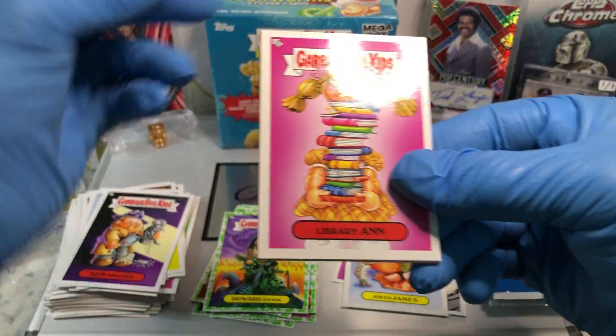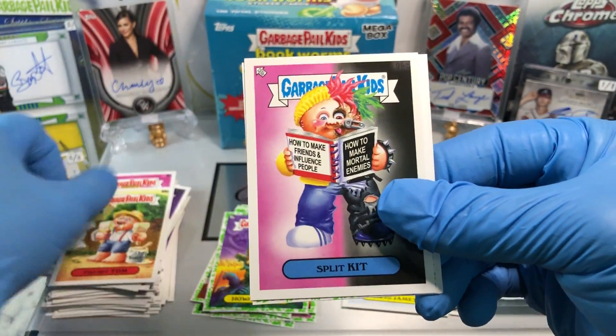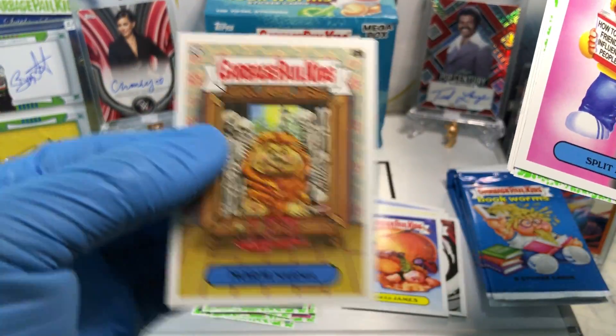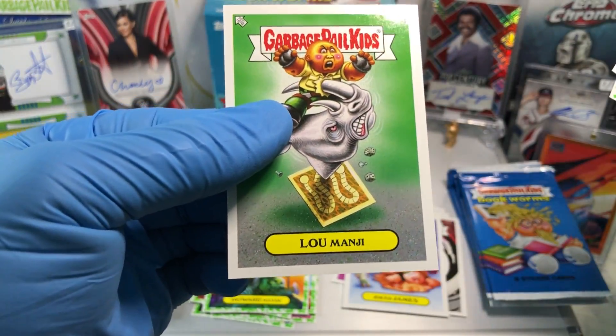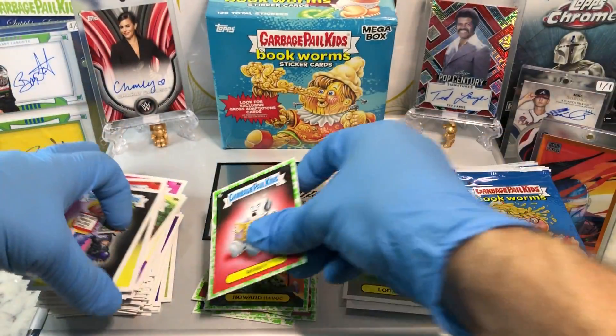We got ourselves a Librarian, a Too Hot Tom, a Split Kit, Big Brody, a Norm Narnia, a Jam Jason, a Lou Manji, Gross Adaptions, and a Booger Green Parallel of I Robby.